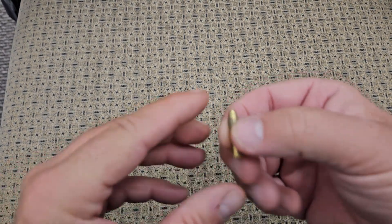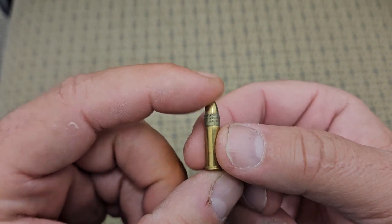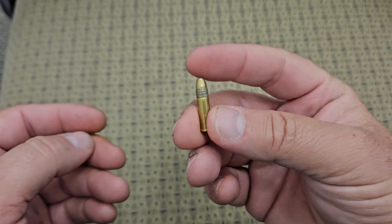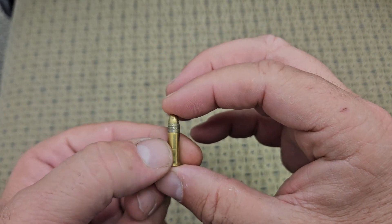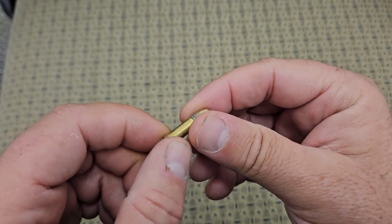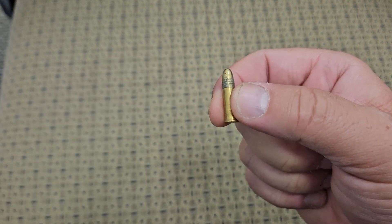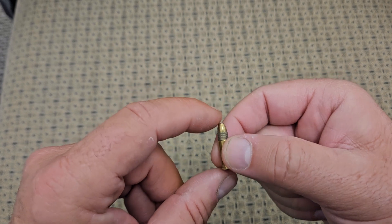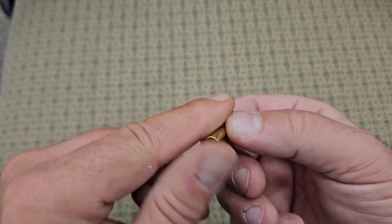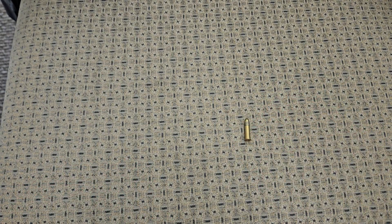This has been done a hundred times but I'm going to do it 101 times. So this is a regular size 22 long rifle — just bulk ammunition. I want to show you the size of this round; it's probably a 30-something grain 22 long rifle. Everybody's had a rifle or a little pistol that shoots 22s. This is probably one of the least powerful rounds there is — it's a rimfire cartridge that almost anybody has.